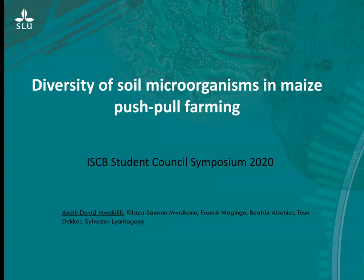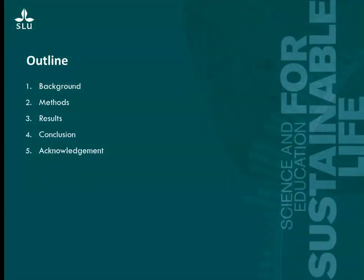Today I would like to share my study on diversity of soil microorganisms in a maize push-pull farming system. I will go through a background, then the methods we used to get the results, share some results and findings, but also a conclusion.